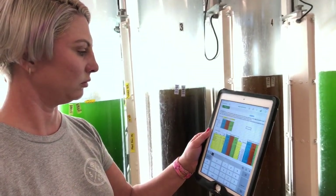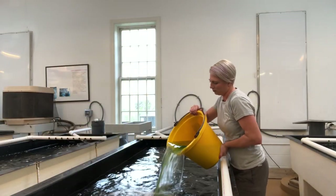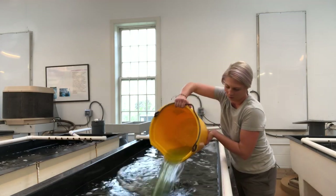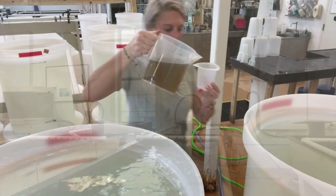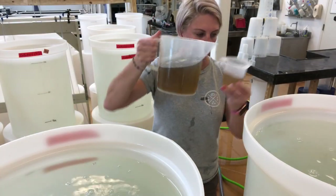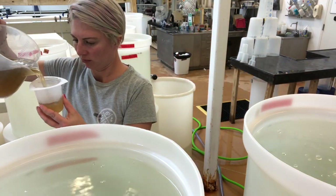We look at the algae under a microscope and count the number present in order to determine the density in a given volume. We use that information to determine how much volume and which species we should feed to our broodstock, as well as what we should feed to our larval stages. This changes based on the density of the oysters in a culture, as well as their age.